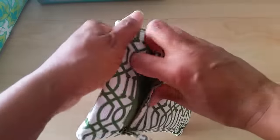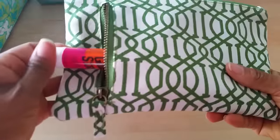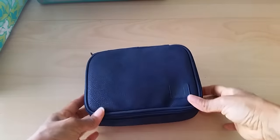In the little pocket I've got page flags and a glue stick, and it's got a little strap so you can hook it onto your book or whatever.